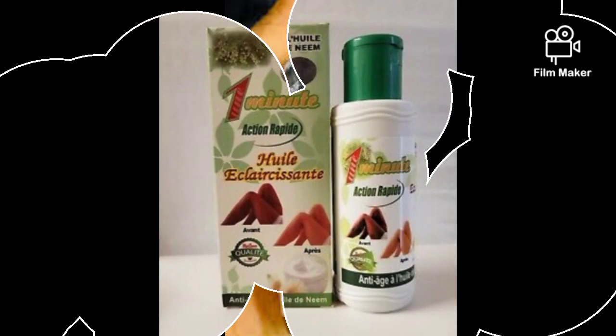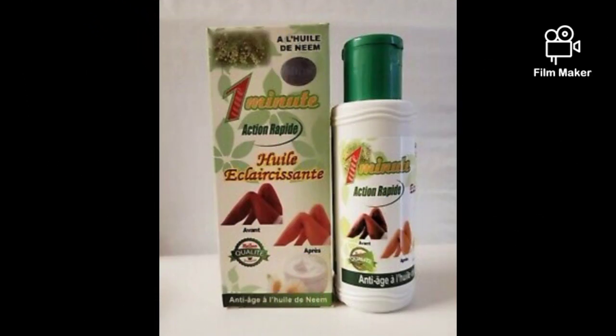The last oil is One Minute Neem Oil. Neem oil protects your skin from skin rashes, pimples, eczema, ringworm — any skin issue neem oil is going to treat it. Use One Minute Neem Oil specifically, as it smells better than natural neem oil and has incorporated active ingredients that improve the scent and also lighten the skin. You are going to use two tablespoons — that is 30 ml — of One Minute Neem Oil.